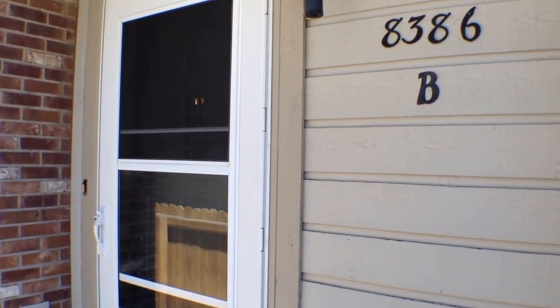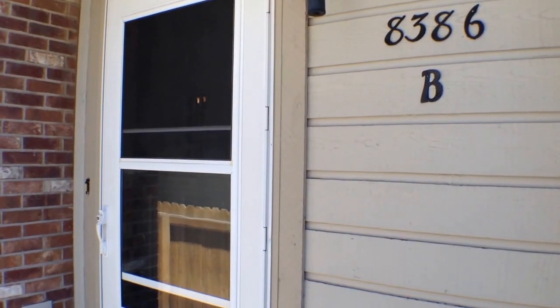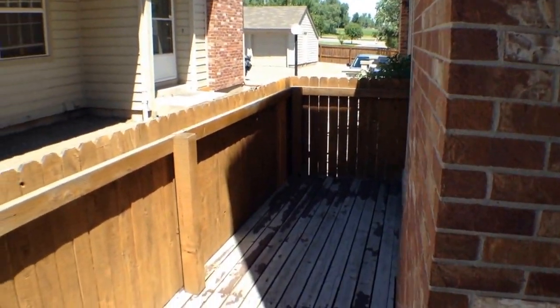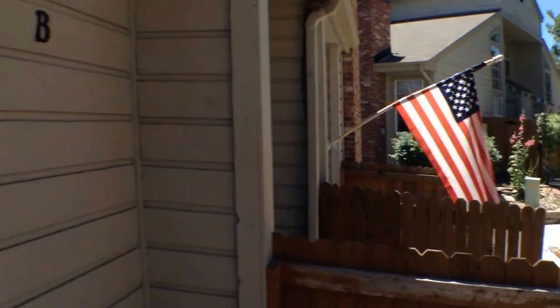This rental is at 8386 West 87th Avenue in Arvada, Colorado, Unit B. Here's a look at the front — you do have a little patio front porch deck out front.